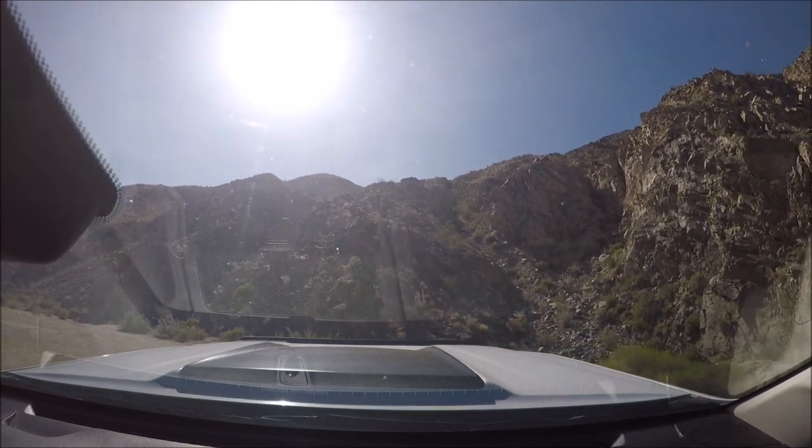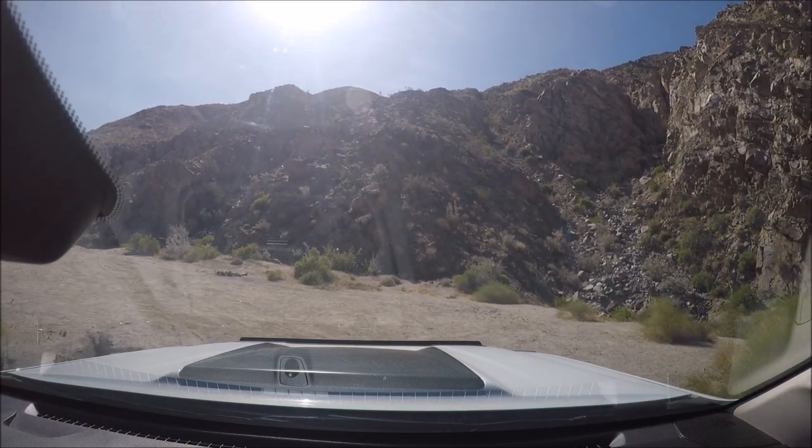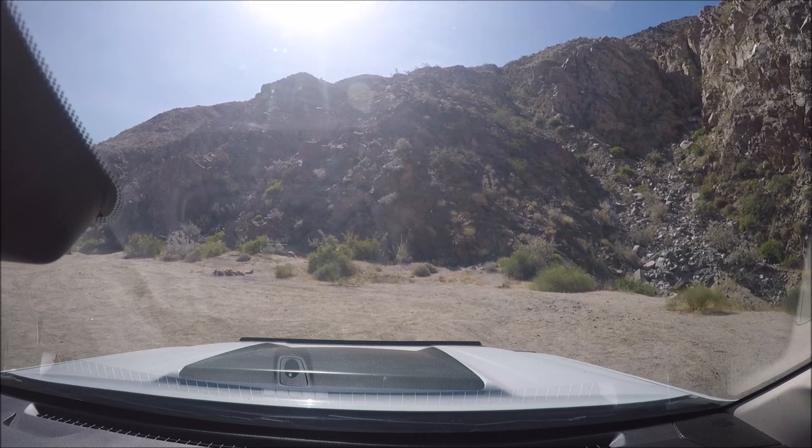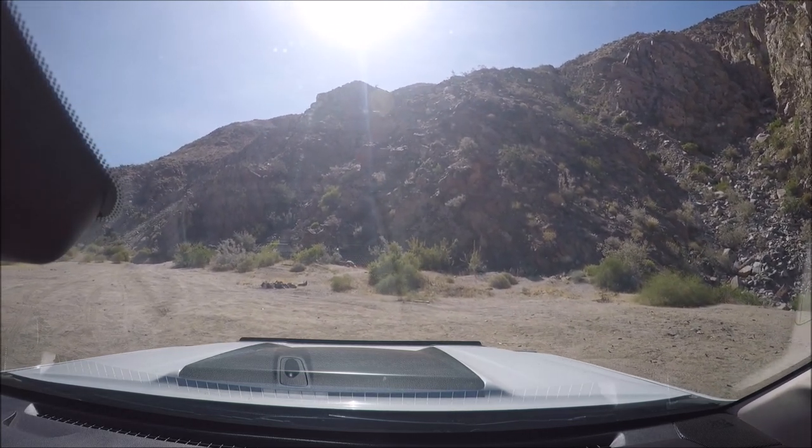The whole thing afterwards doesn't have many obstacles other than some rocks that you have to navigate around throughout the canyon.